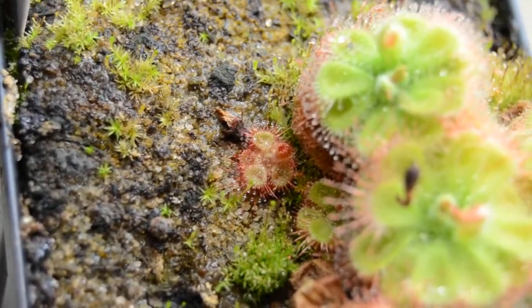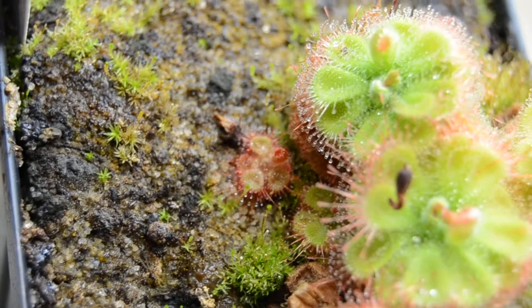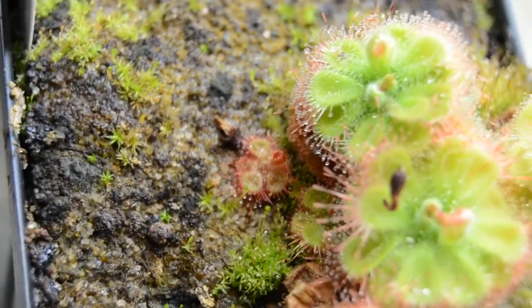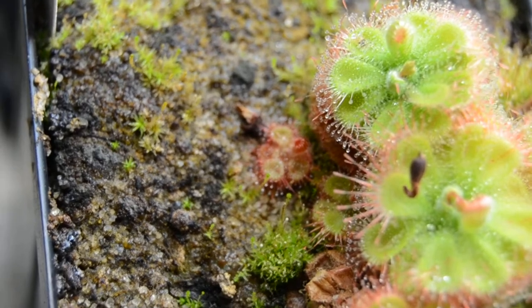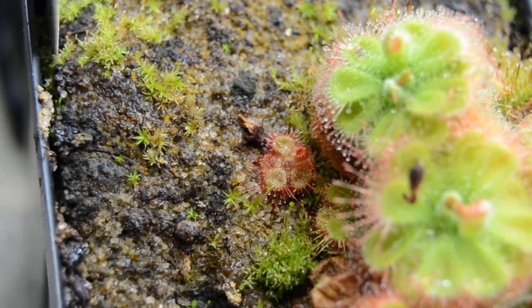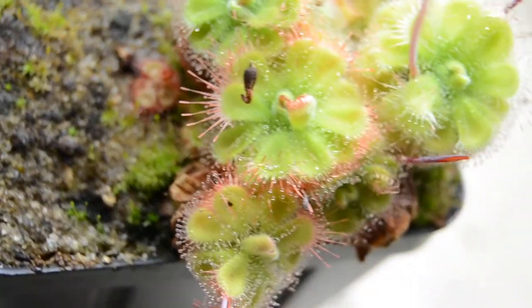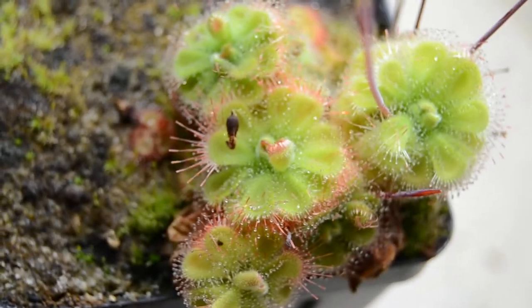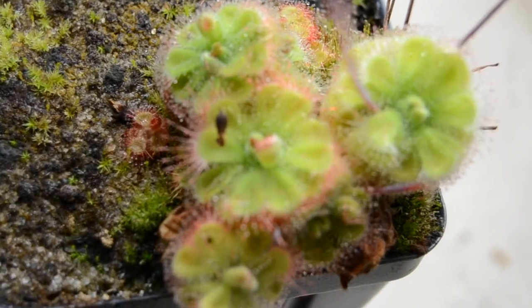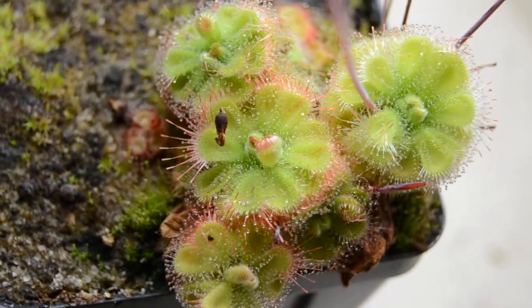When you do give them enough light intensity, as you can see on this little guy, they get this red tinge. What makes it so great is the tentacles will be this dark, dark, dark red, and the leaves will remain that really pale green. It's a breathtaking color they can get under bright enough light intensity — that contrast is really so beautiful.